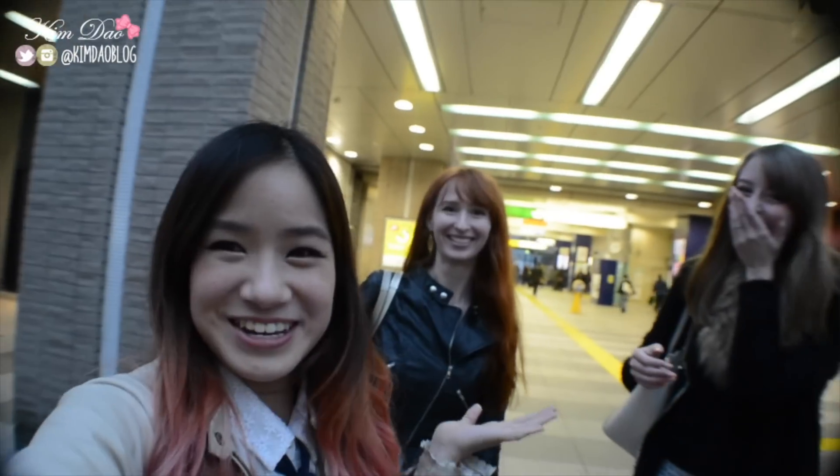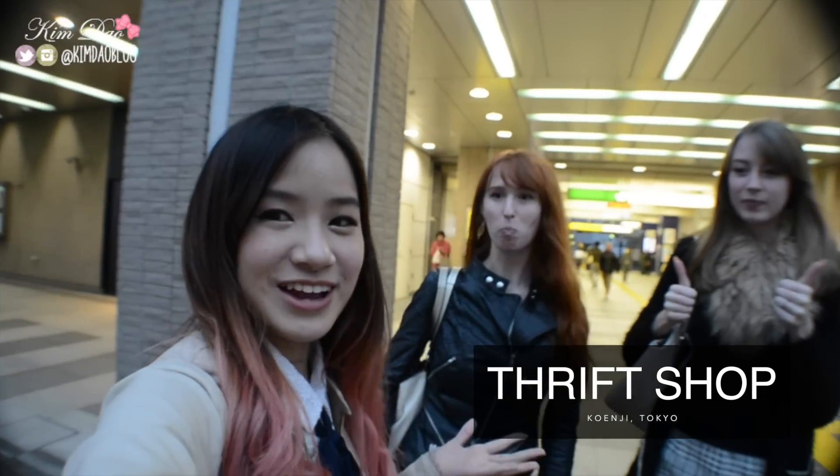Hi guys, it's Kim here. Welcome back to my channel! So today I'm in Koenji and I'm with friends at the moment — Audrey and Rachel. We're just going to do some shopping for Friff's clothes and also Rachel and I are going to do a fashion spot, so it's going to be cool.